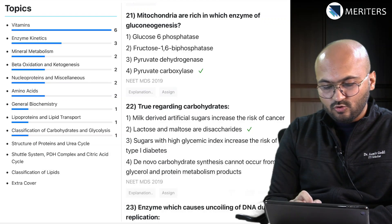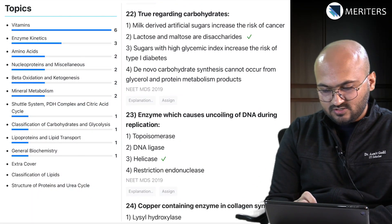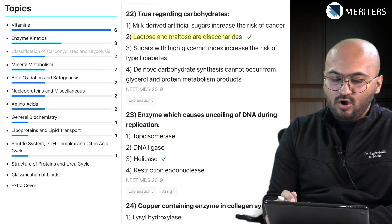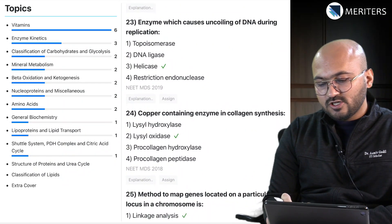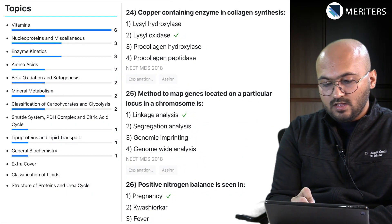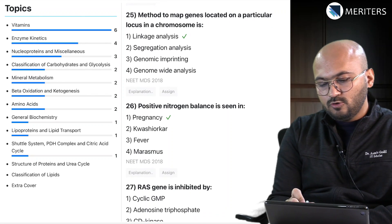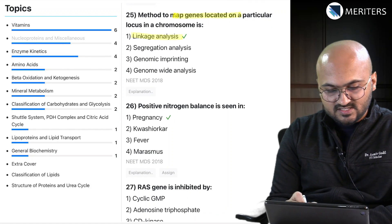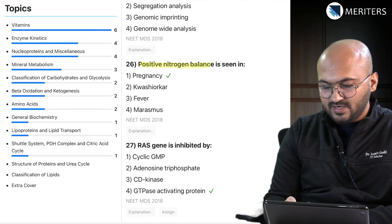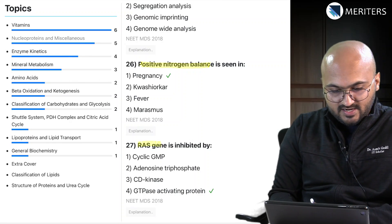Beriberi — that's vitamins, seen in thiamine deficiency. Mitochondria are rich in which enzyme of gluconeogenesis — that's carbohydrate metabolism. Citric acid cycle and true regarding carbohydrates — four statements about carbohydrates, such as lactose and maltose being disaccharides — basics of carbohydrates. The enzyme which causes uncoiling of DNA during replication — from nucleoproteins — that is helicase. Copper-containing enzyme — again enzymes — lysyl peroxidase. A method to map a gene on a particular locus in a chromosome is linkage analysis — from nucleoproteins. A question on positive nitrogen balance, seen in pregnancy — mineral metabolism. And the last question: RAS gene is inhibited by GTPase-activating protein — nucleoproteins.